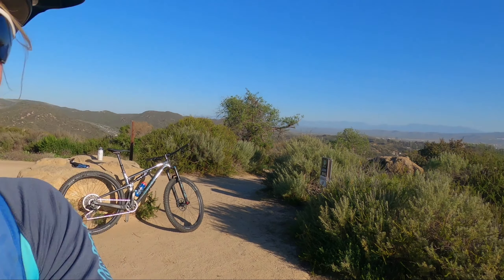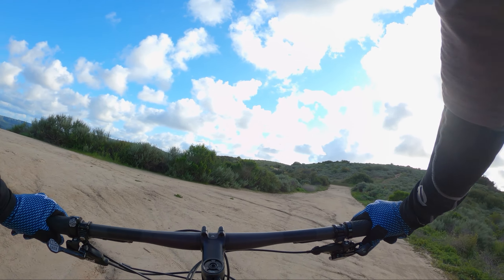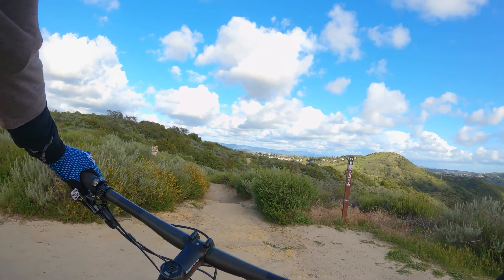You guys, it's a fun trail, can't wait to show you. Get your shock on. Wow, it is gorgeous today. Ready? Okay, here's Lynx.